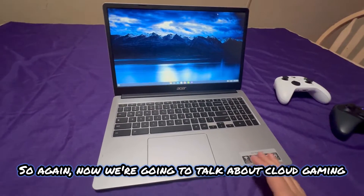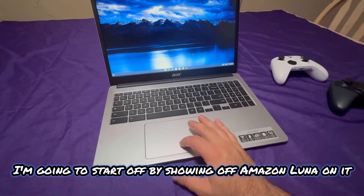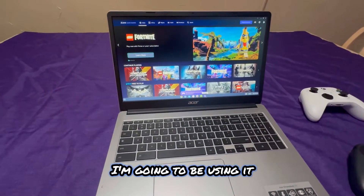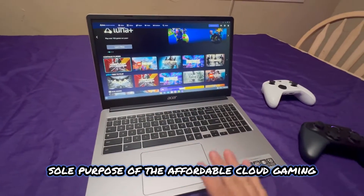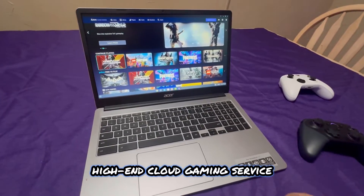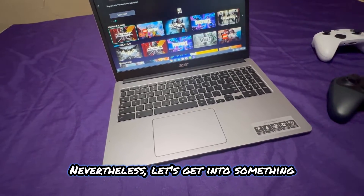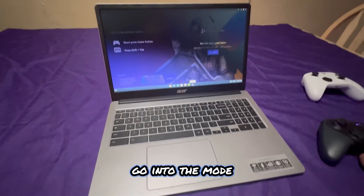Now talking about cloud gaming and why this is a good cloud gaming device — I'll start by showing Amazon Luna, which is basically free to use if you have Amazon Prime. Then I'll jump into GeForce Now, which is more of a premium high-end cloud gaming service, and also talk about Shadow PC.